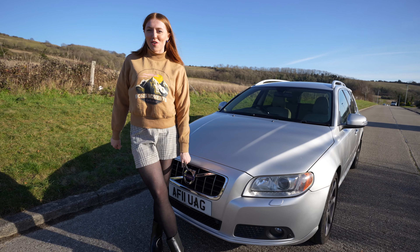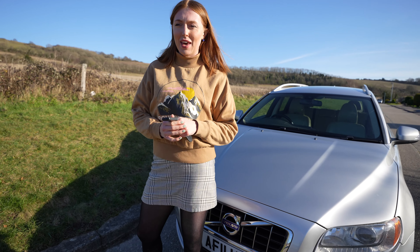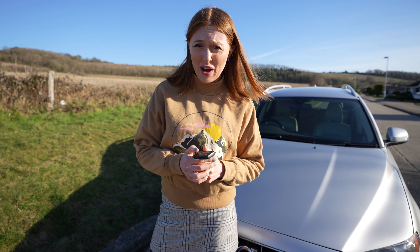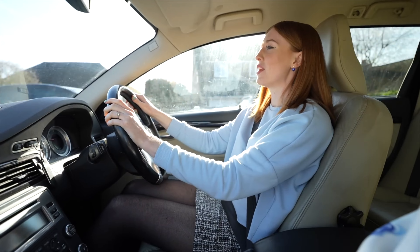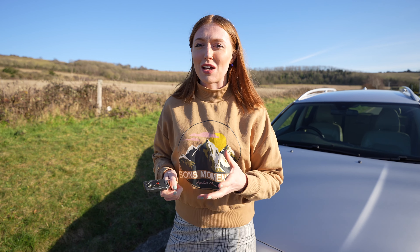Hello everyone and welcome back to a brand new Lucy on Cars. I've got the Volvo behind me again today. If anyone's new around here, you might be thinking: what's the Volvo V70 doing in your hands again? As I'm filming this video, we're borrowing this car for a little while, and I thought I'd film a video today on seven hidden features. So if you guys have got this car already, or you're thinking of purchasing one, this could be a good video for you.